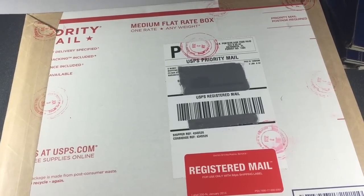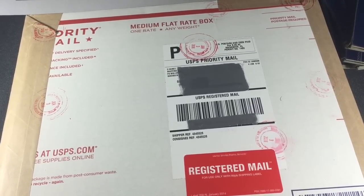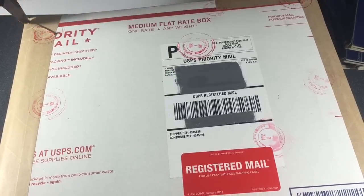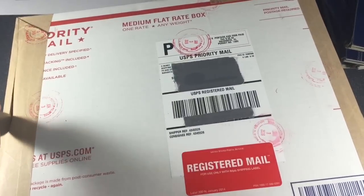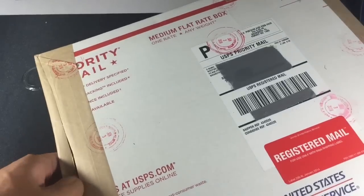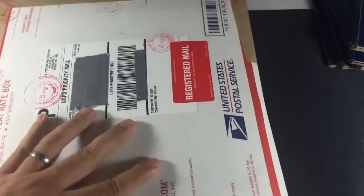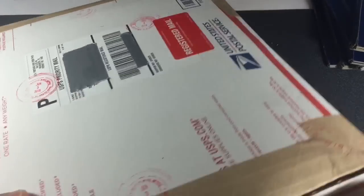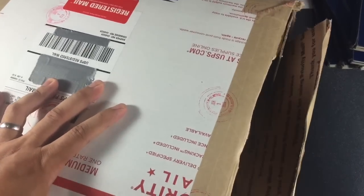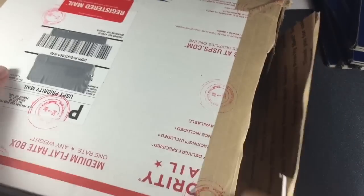What's up YouTube? Check out what came in the mail today — a package from NGC. I finally received the bulk of my submission back from grading. I still have one more set left, the Silver Pandas, which are still being conserved. They got backlogged but hopefully they'll be done soon.